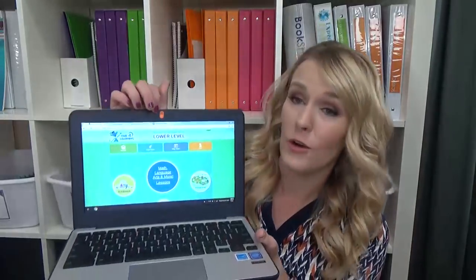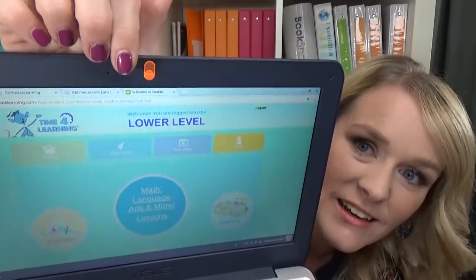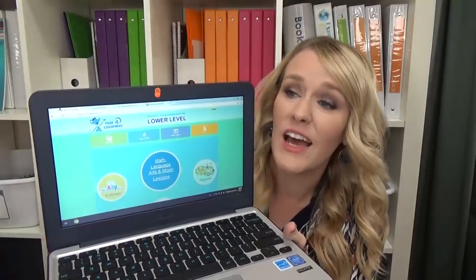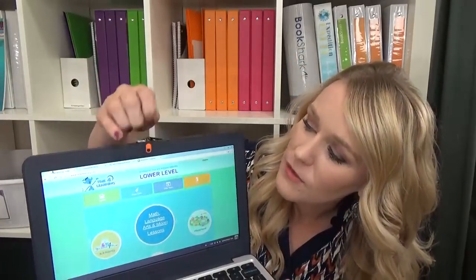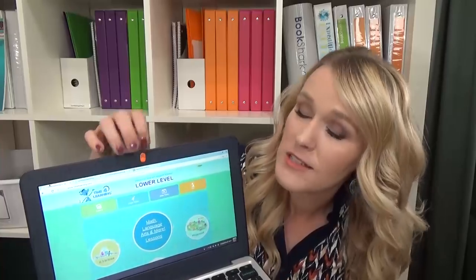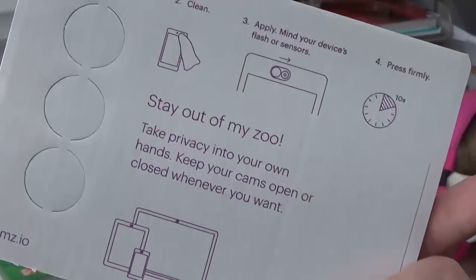My next tip is all about safeguarding the kids against hackers. Did you know that one of the easiest ways to tell you've been hacked is if you see your webcam light blinking on its own? That means somebody could be watching you or your child through the webcam. To safeguard against that, I have a webcam lens cover — sent to me by a company called Zooms. It's basically a little sticker you put on there; you can slide it open to use your webcam or slide it closed. These webcam covers are really inexpensive and a great way to protect yourself against hackers.